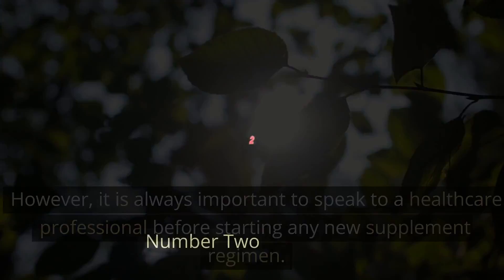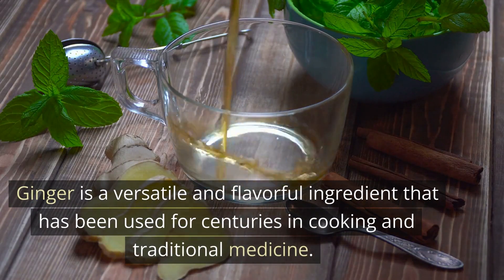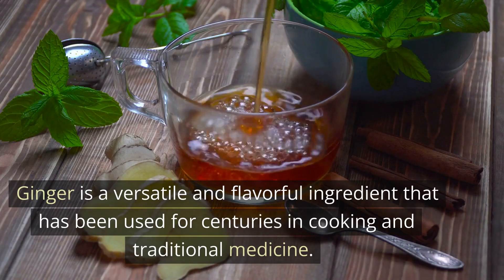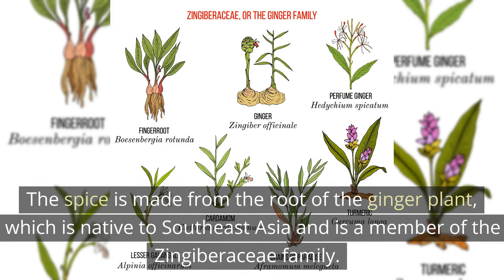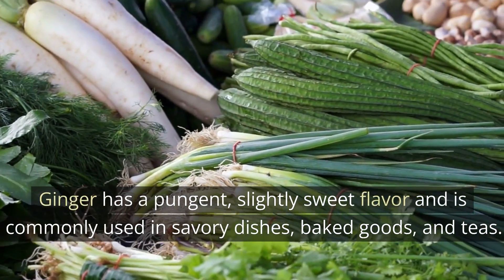Number 2: Ginger. Ginger is a versatile and flavorful ingredient that has been used for centuries in cooking and traditional medicine. The spice is made from the root of the ginger plant, which is native to Southeast Asia and is a member of the Zingiberaceae family. Ginger has a pungent, slightly sweet flavor and is commonly used in savory dishes, baked goods, and teas.